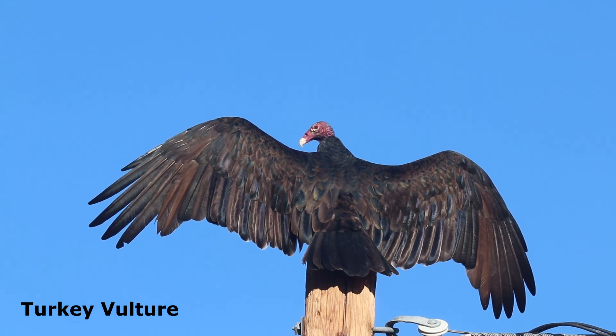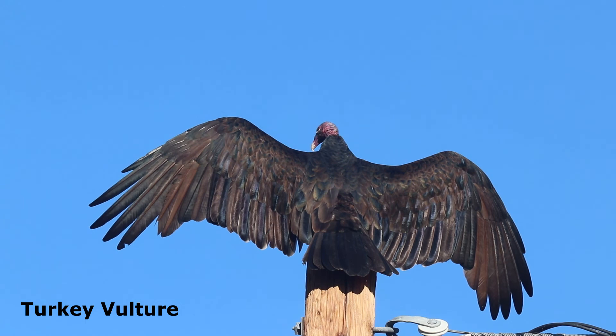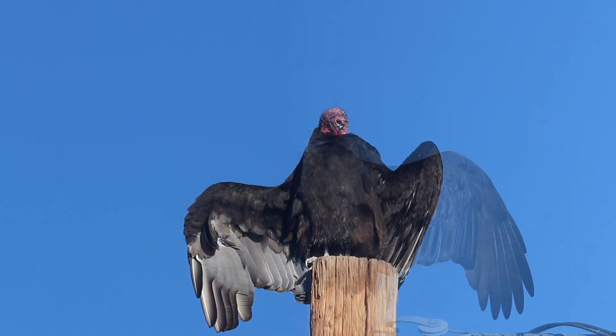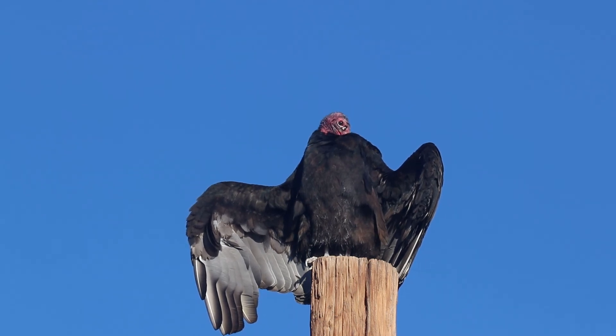This turkey vulture was basking in the early morning sun, trying to warm itself. Once warmed up, it was time to do a little grooming before setting off for the day.